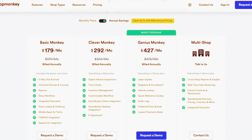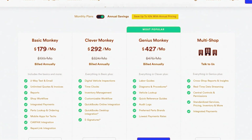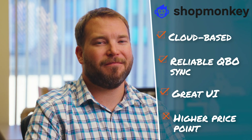It's priced in the upper hundreds per month, so smaller garages sometimes hesitate. But it earns its keep through time savings and better customer communication. If you want modern, dependable, accountant-friendly software, ShopMonkey sets the bar.